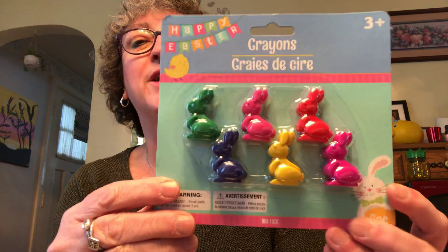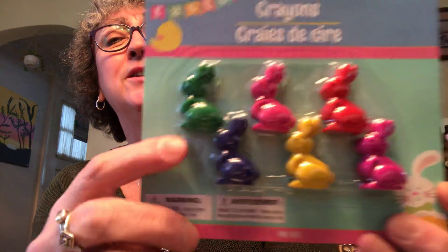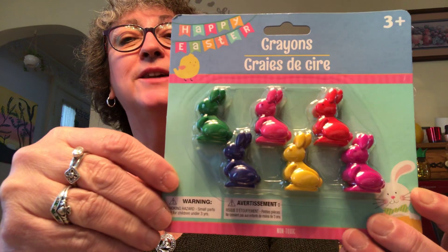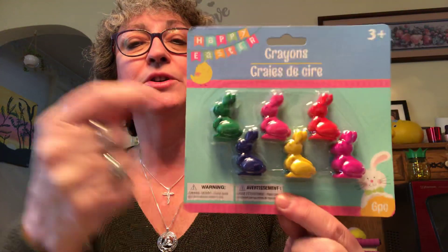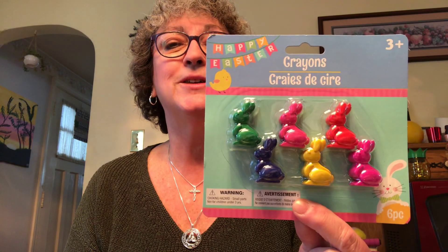I also picked up these bunny crayons — how cute are these? They're little bunny-shaped crayons in your primary colors. I got these for her Easter basket. There are six crayons and I'm sure once you start using them they'll lose their shape, but I thought they were really cute and she'll like them.